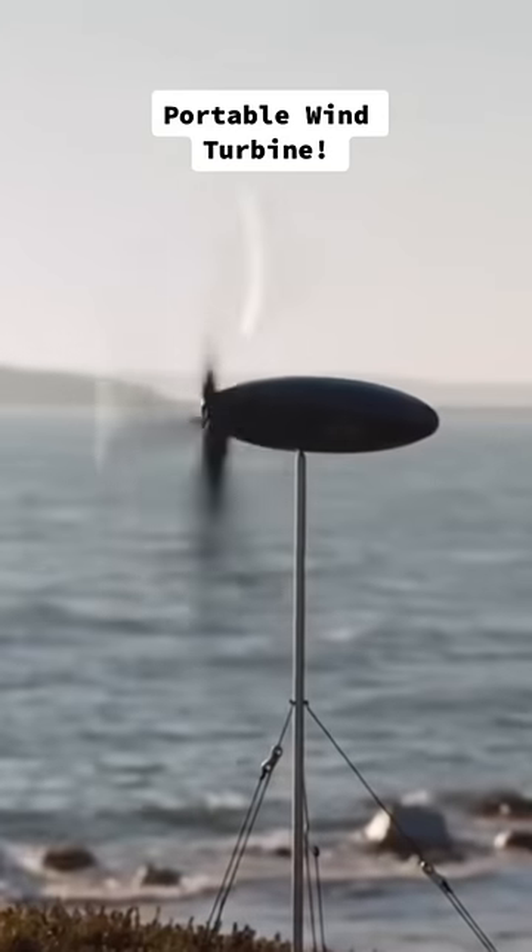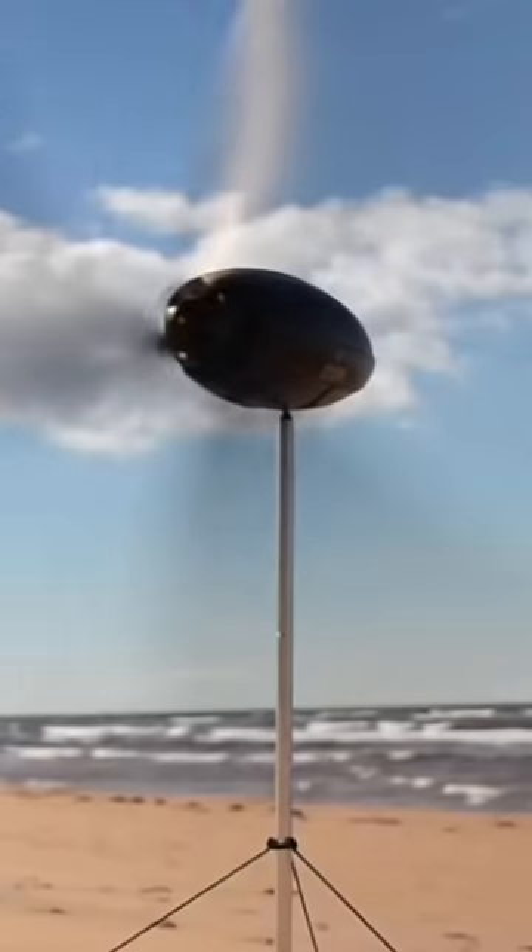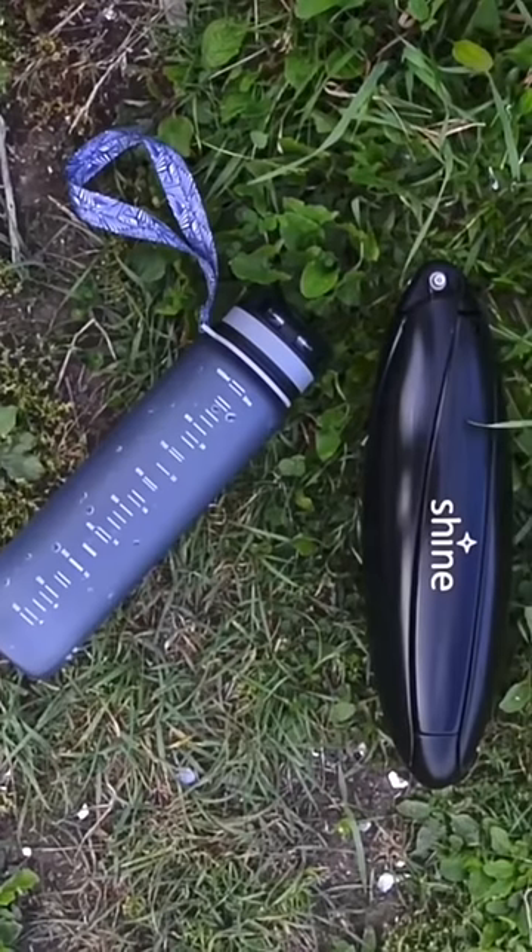This is a portable wind turbine that can charge devices from anywhere. It's lightweight and it collapses to about the size of a water bottle.